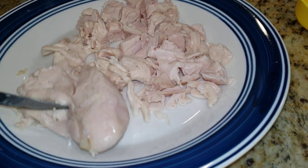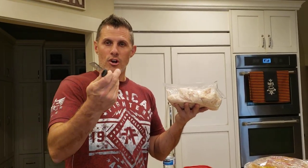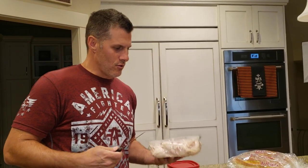A friend of ours, Lindy, she makes it and puts it in her soups, stuff like that. Really anything that you would need rotisserie chicken for. We could do this for our chicken noodle soup that we do, but again, she's doing some kind of casserole thing.